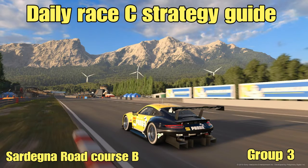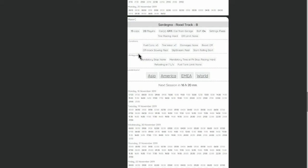Hello everyone, welcome to another video. Monday has rolled around again and it is time for a new daily race strategy guide. This week we are going to the hills of Sardinia, road track B, 15 laps in group 3 cars, fuel consumption at times 5, tyre wear at times 7, and we have the sole choice of racing hard tyres for this one.